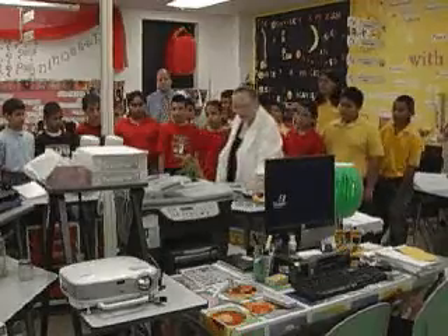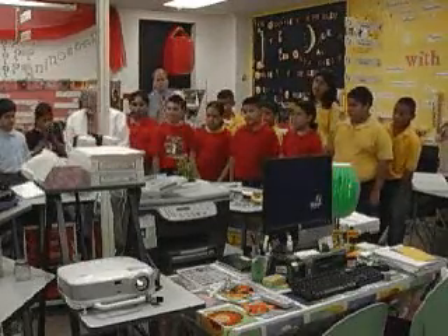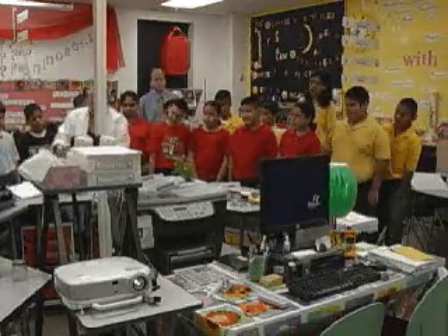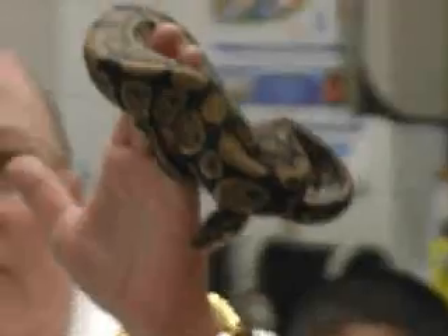I see where the student will be taken from the beginning of the school year all the way to the end and have everything they need to have in their pocket to manage their life, because science is life and life is science.